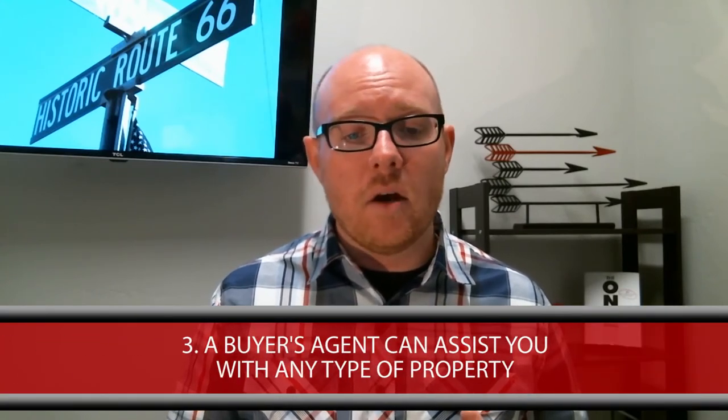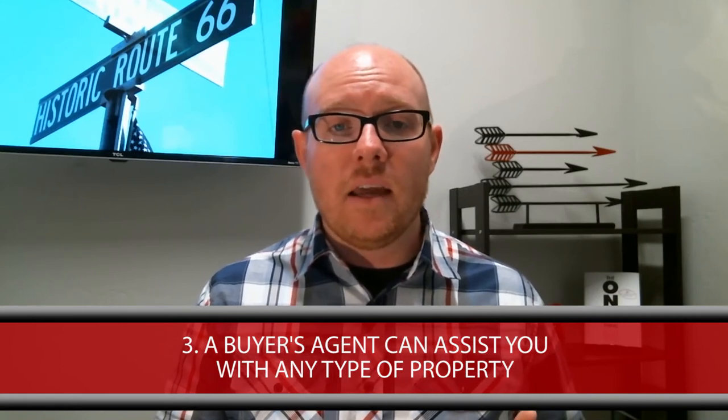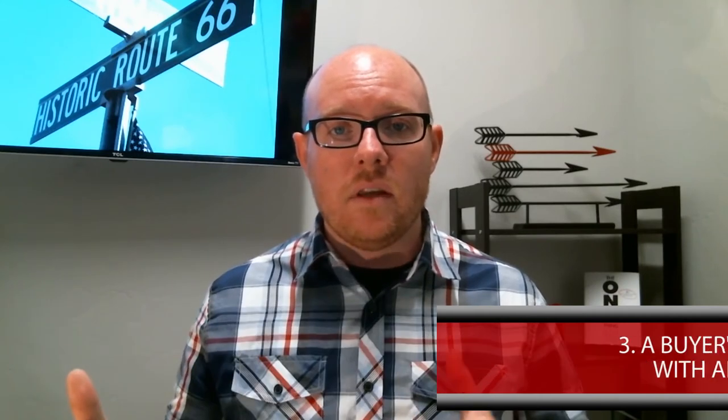Lastly, the third benefit of using a buyer's agent is the fact that they can help you with any transaction — whether that's a for sale by owner, a new construction, residential, even vacant land or commercial. A buyer's agent within your area can help you with any property that's on the market.